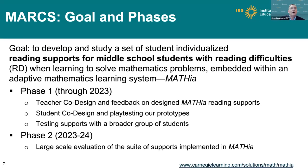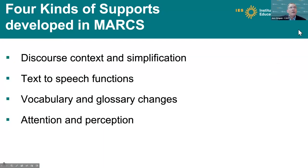We are pretty close to the end of phase one of this research. Phase one is a period of teacher co-design and student feedback on designed Mathia reading supports. It involves student co-design, playtesting prototypes, and actually testing supports with a broader group of students. Phase two, which will begin probably sometime this summer, is a large-scale evaluation of a suite of supports implemented in Mathia.